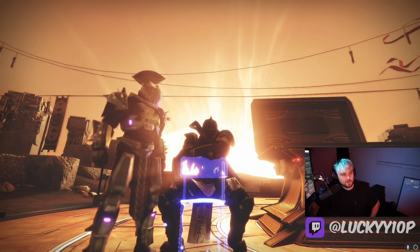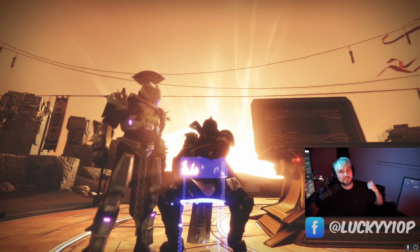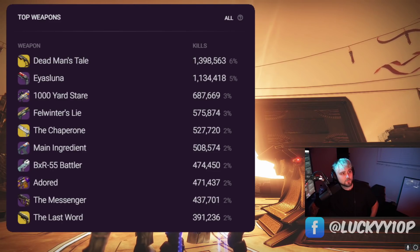Before I pull this up, comment down below what you think is the number one most used weapon from last weekend in Trials — comment it quickly because I'm about to bring it up right now and you're going to find out if you are right. The number one most used weapon was the Dead Man's Tail.